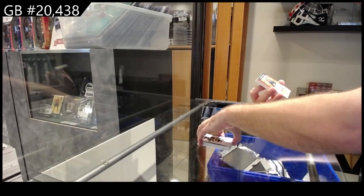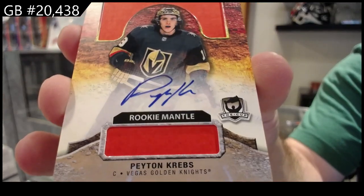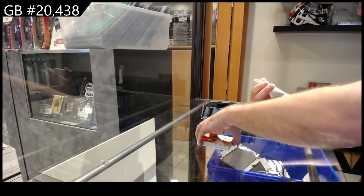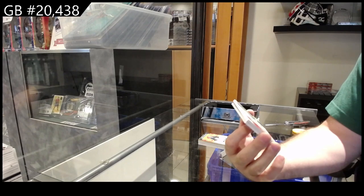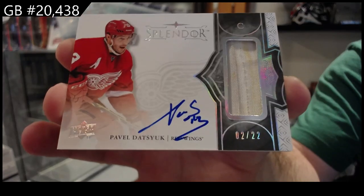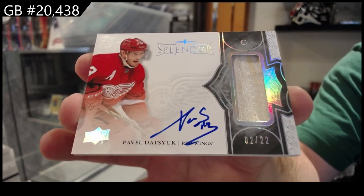We've got a Chemical Composition — Peyton Krebs for Vegas. Number two of 22 — Splendor. I think that's a jersey auto. Pavel Datsuk for the Red Wings — number 22. That's pretty significant.